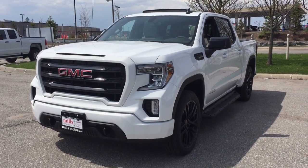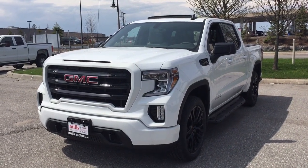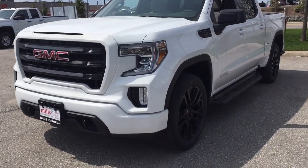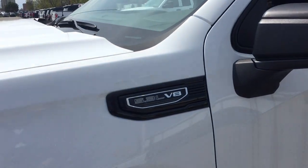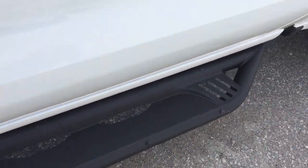Hey, it's a great day at Mills Motors, 240 Bond Street East in Oshawa. Let's check out the 2019 GMC Sierra 1500 4-wheel drive crew cab — it is the Elevation Edition. You've got the 22-inch aluminum wheels, Bridgestone all-terrain tires, a 5.3-liter engine, and the off-road steps door-to-door.